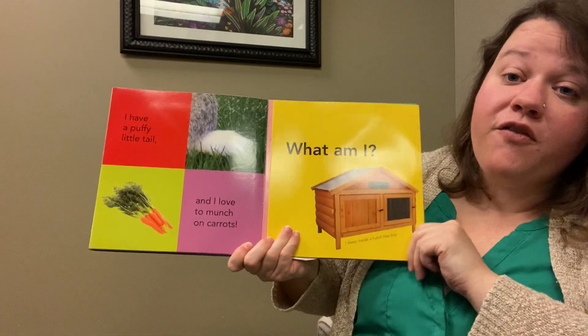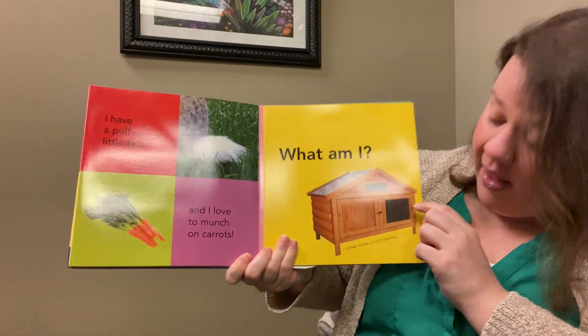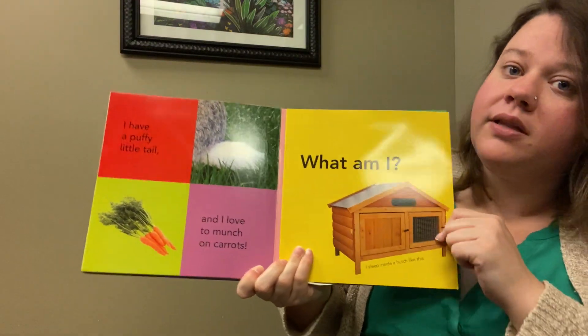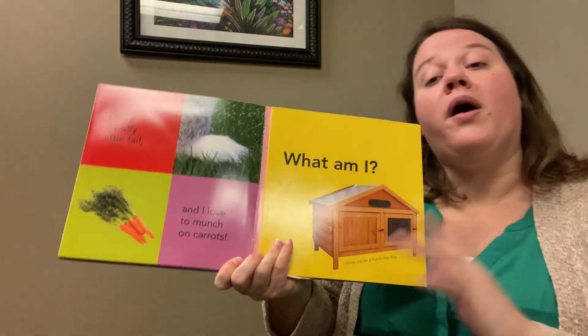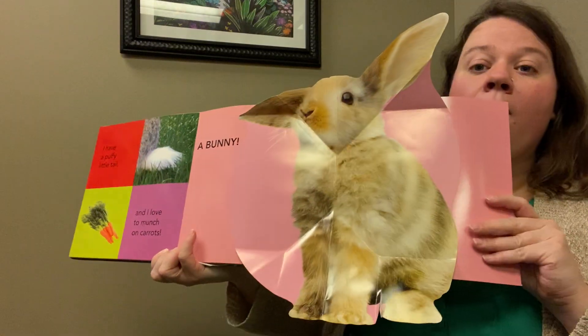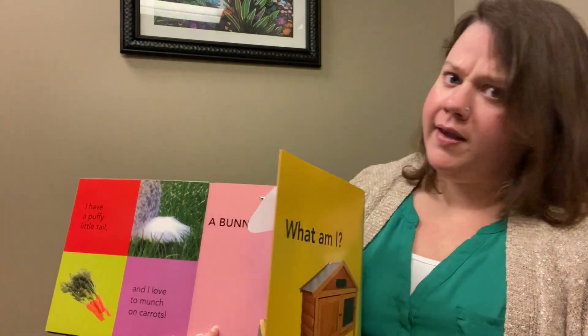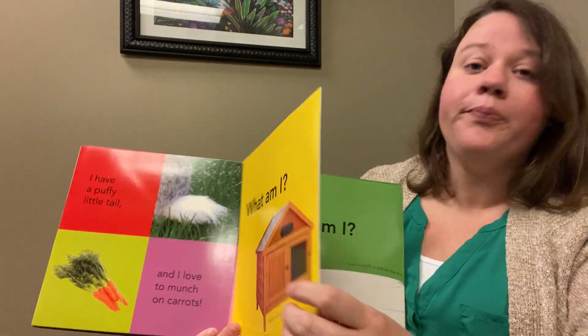I have a puffy little tail, and I love to munch on carrots. I sleep inside a hutch like this. What am I? Oh, a rabbit! Fun fact: don't feed rabbits carrots — too much sugar.